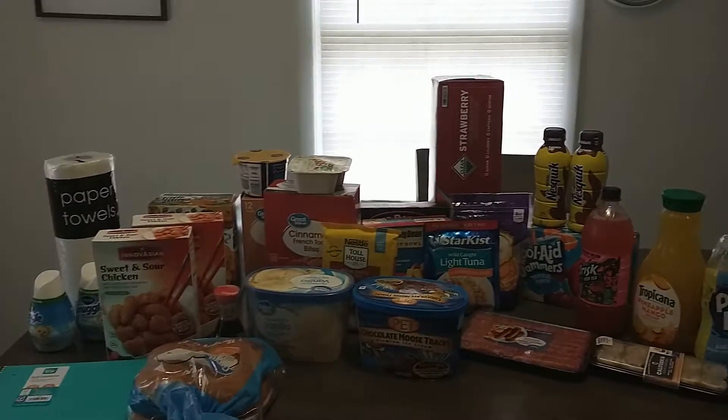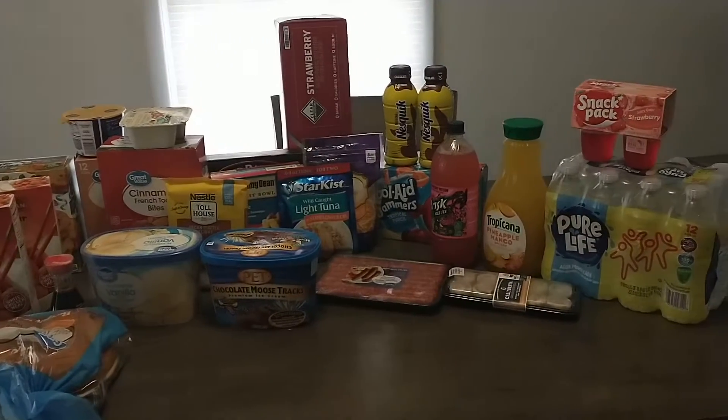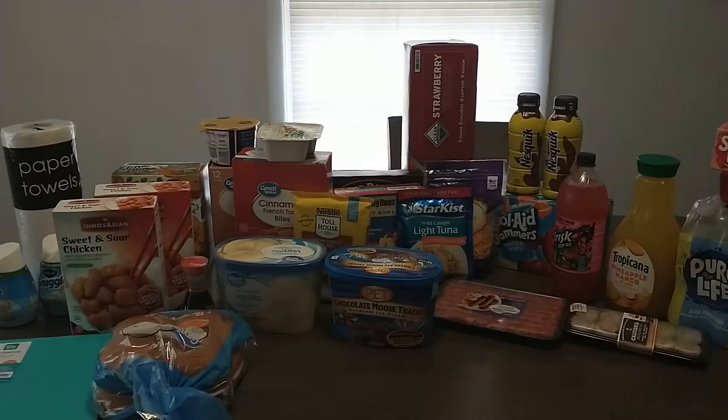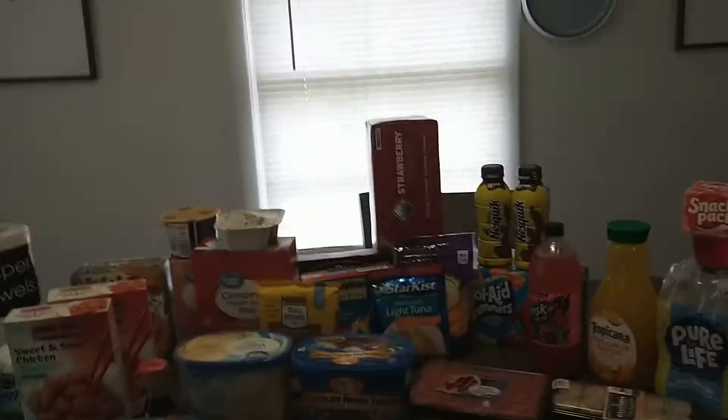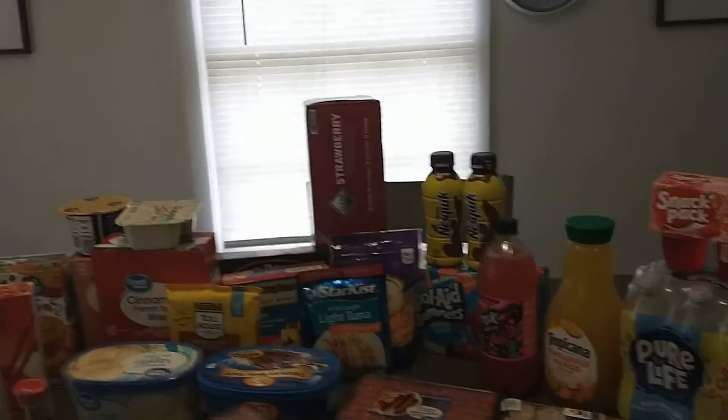Good afternoon, everyone. This is Shopping with Kim. I know it's been a minute since I've posted a grocery haul or any videos, but I am back at it. It's been a very busy season, a lot going on. So we have a Walmart haul — it's a small haul.